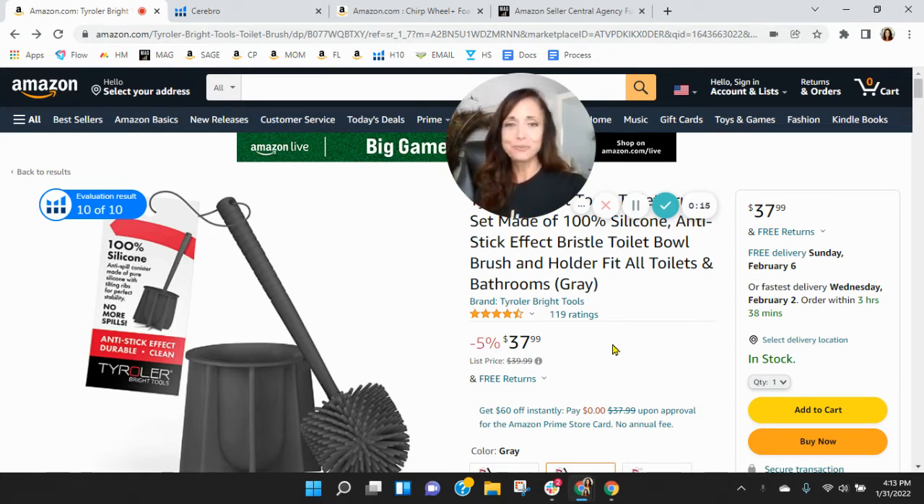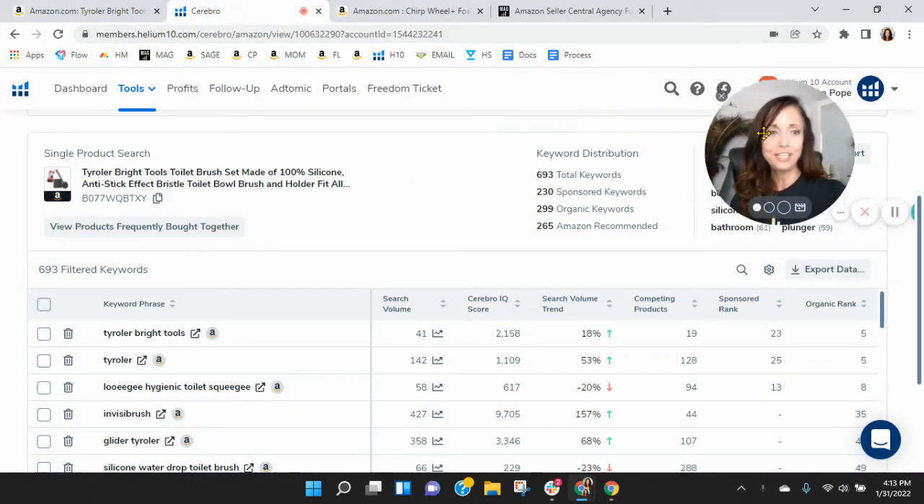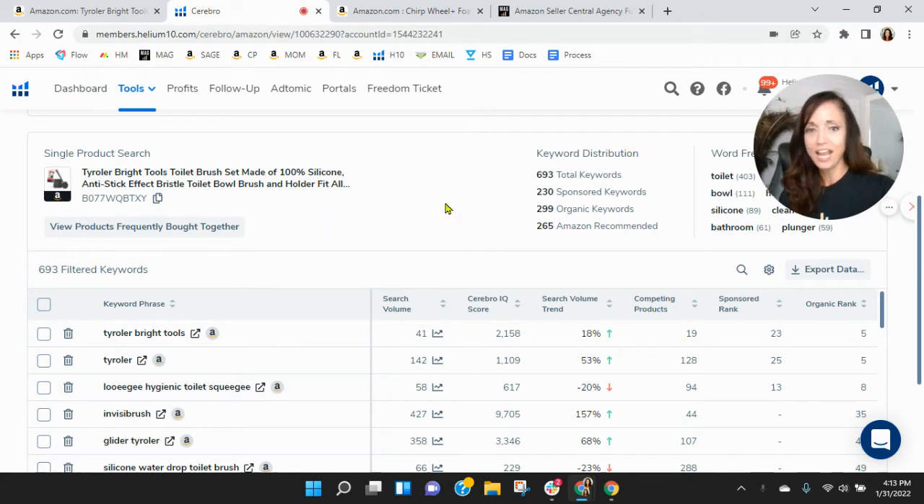Now, before we go through the listing, one of the first things I like to do is take a peek behind the scenes. So I grabbed your ASIN and loaded it into Helium 10. Within Helium 10, you've only got 230 sponsored and only 299 organic keywords. These numbers are really low. I'm curious if this is a new product — maybe you just launched it — and you're not advertising a lot for it.